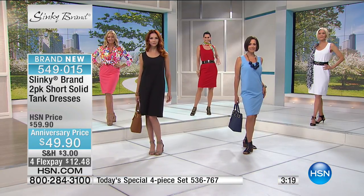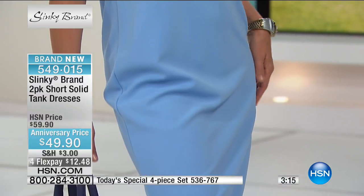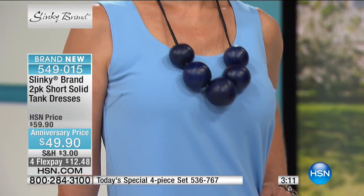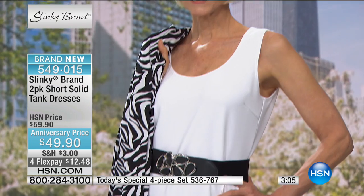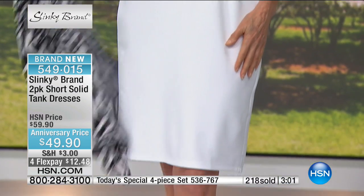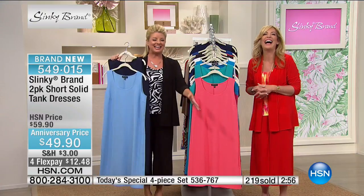Being a first-time shopper, you couldn't have been welcomed on a better special — for the first time ever, all four pieces. And I want to hear how much you love it. When you put this on there is nothing more elegant, more comfortable, more breathable, more stretchy. You're never going to want to take it off. Welcome to Slinky, Vicki. Enjoy, and good luck on your new job.